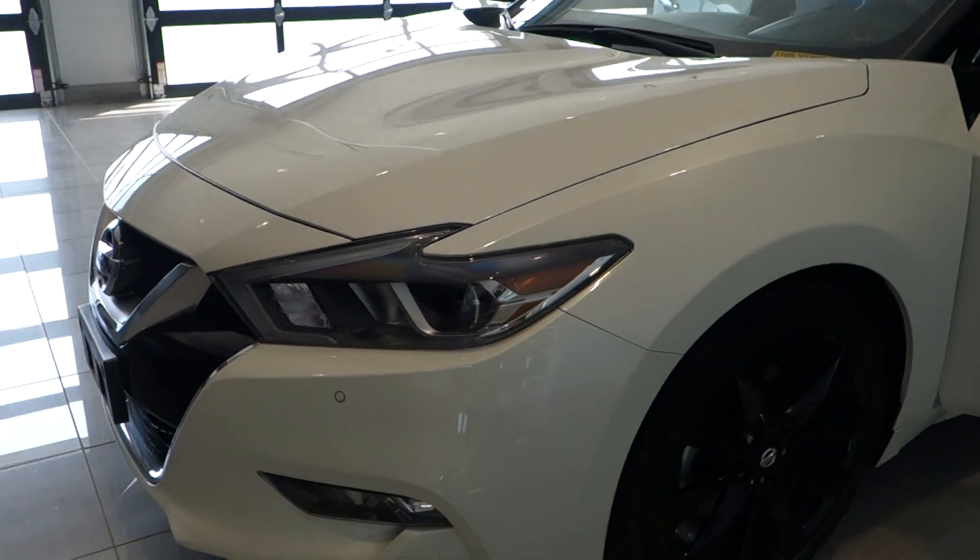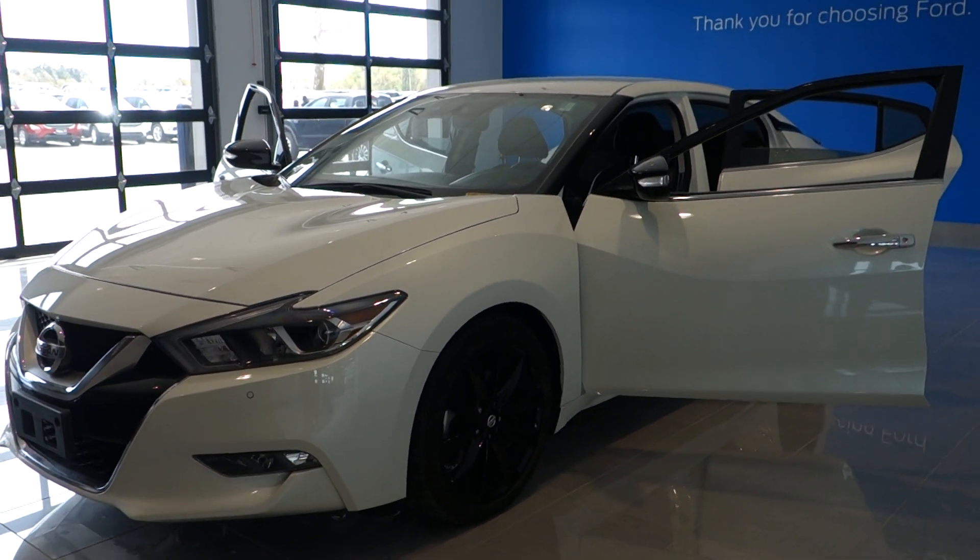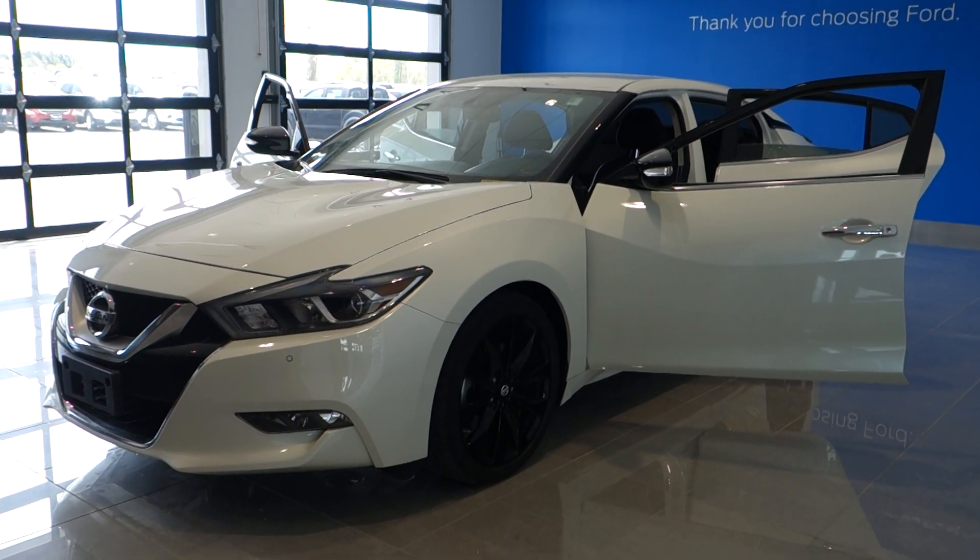So give us a call today, folks, because you know what? You're going to get yourself a nice car. 800-655-3764. Or see this vehicle online right now at PrestonModer.com.